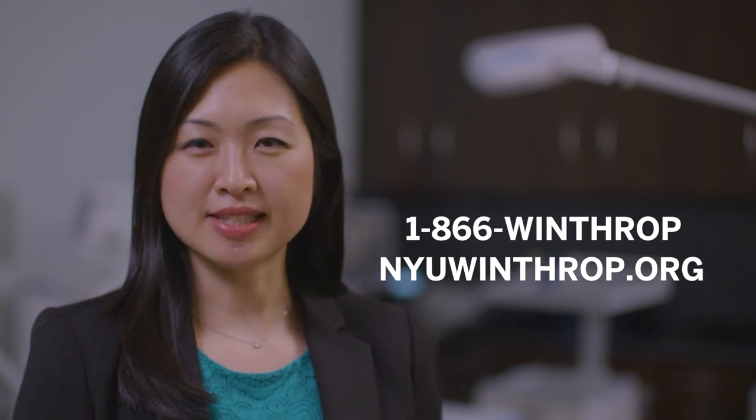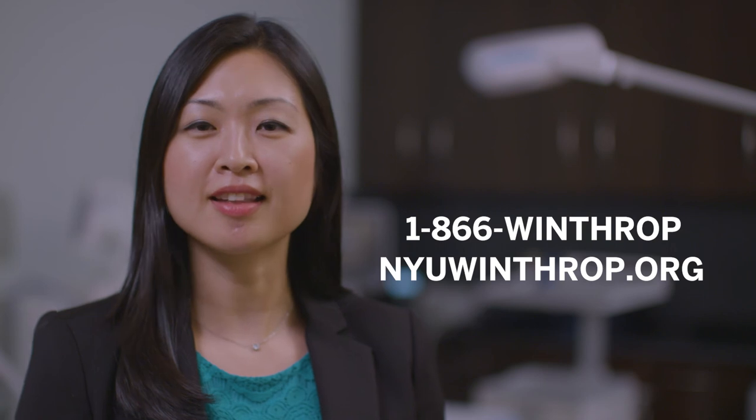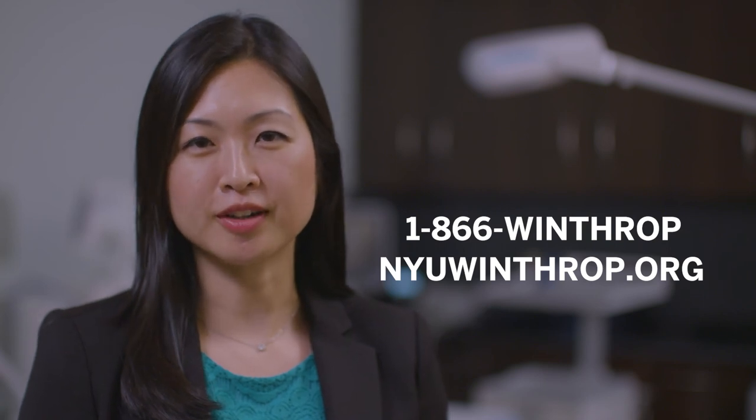For more information about the NYU Winthrop Vein Center, call us at 1-866-Winthrop or visit us online at NYUWinthrop.org.